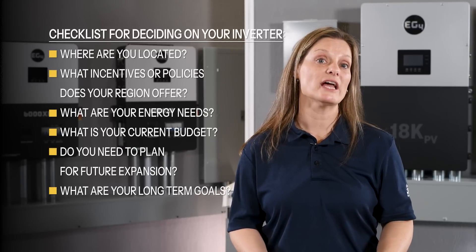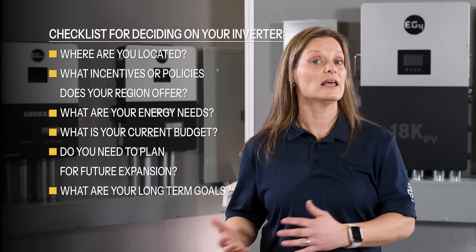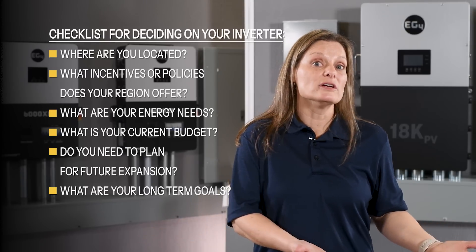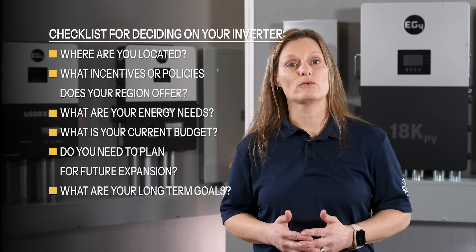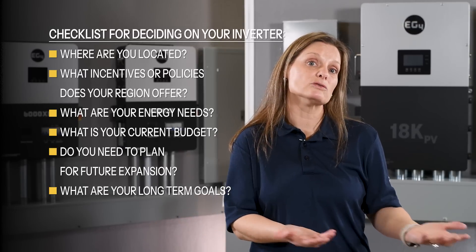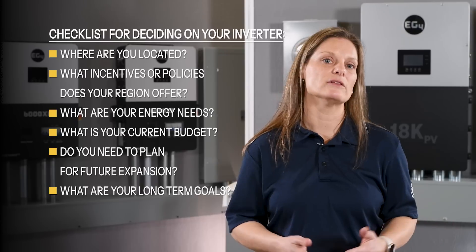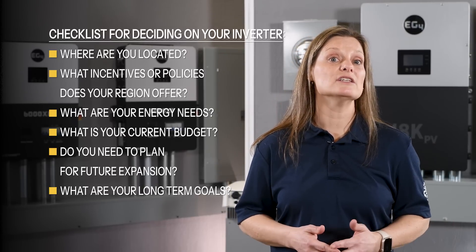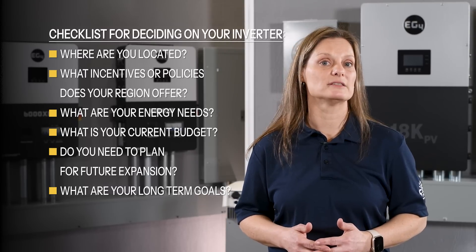When choosing an inverter, consider your location and its policies, your energy needs, budget, and long-term goals. Do you want independence from the grid? Are you looking to save on your electric bill? Or maybe a combination of both? You may also want to think about future expansion — if you plan to add more PV modules or batteries later, make sure the inverter you choose now can handle the upgrade. At Signature Solar, we offer a range of inverters to suit every need. Let's take a quick look at some of our top picks.